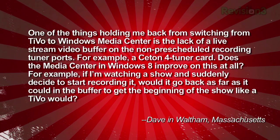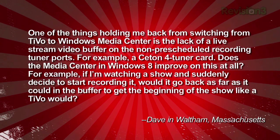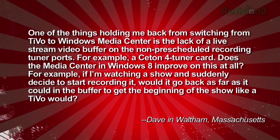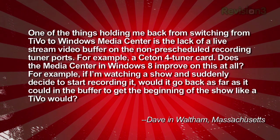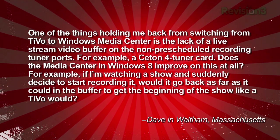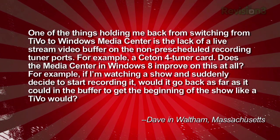Dave from Waltham, Massachusetts wrote in: one of the things holding me back from switching from TiVo to Windows Media Center is the lack of a live stream video buffer on the non-pre-scheduled recording tuner ports. For example, the C-Time 4 tuner card — does Windows Media Center in Windows 8 improve on this at all? If I'm watching a show and suddenly decide to start recording it, would it go back as far as it could in the buffer to get the beginning of the show like a TiVo would? No, it does not. Not yet anyway.